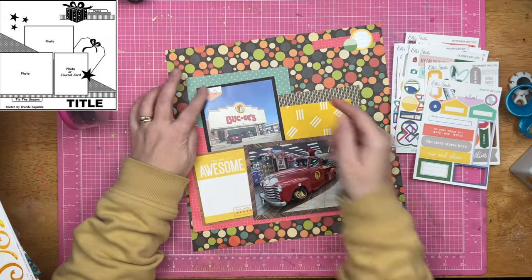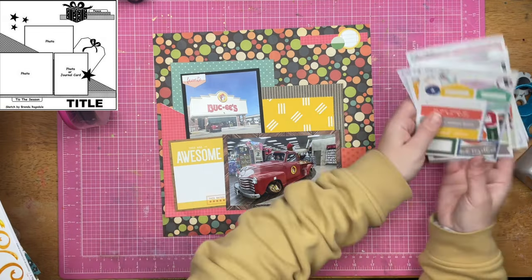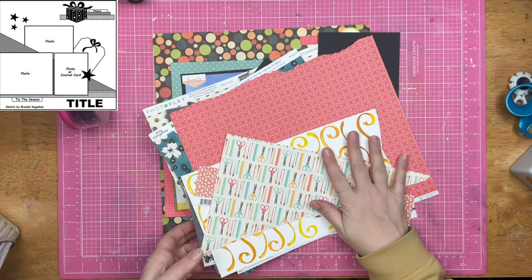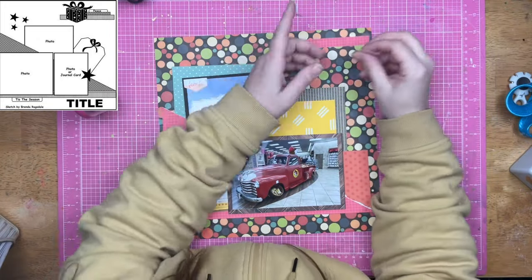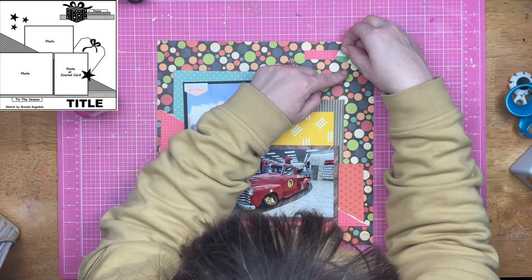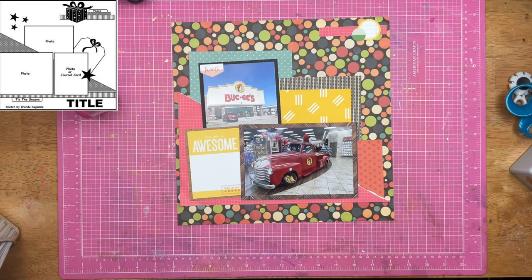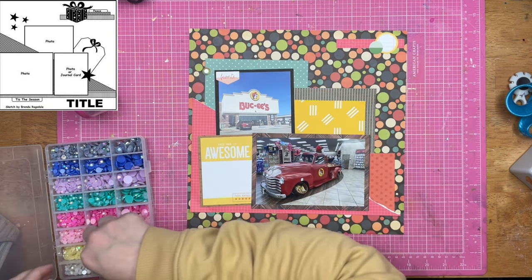Especially for me because I don't like a lot of other people's handwriting in my albums. I don't even want my family's handwriting in my albums. They're my albums and I want my handwriting in them and not anyone else's. Back in the day there used to be big challenges to get your spouse or your kids to write and put that in the albums — I never really liked those challenges because I never really wanted anyone else's handwriting in my albums.